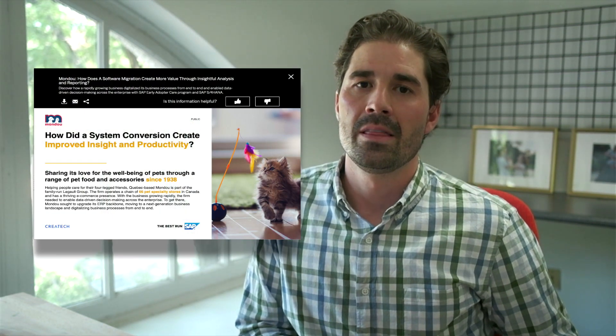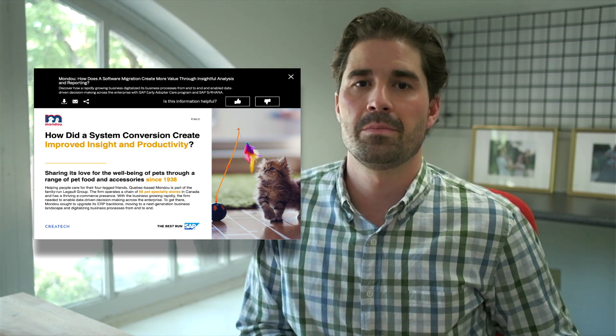A couple that really come to mind: one is Mondoo, a Canadian pet supply and pet food retailer. When COVID hit, they had to suddenly ramp up their operations dramatically. With the help of S4 HANA, they were able to do things they weren't previously able to do, such as bring a new warehouse online in just two weeks and start around-the-clock warehouse operations instead of just a single shift.